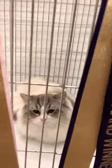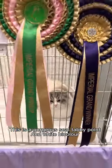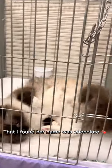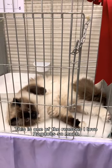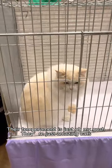Moving on to one of my fond favourites, the Ragdoll of course. This is a gorgeous seal tabby point and white bi-colour. Another sweetheart of the day that I found — her name was Chocolate — just look at her rolling around the pen for me. This is one of the reasons that I love Ragdolls so much; their temperament is just, oh my gosh, they're just amazing cats.